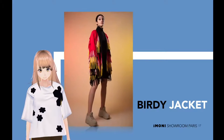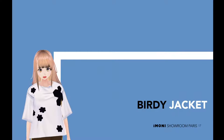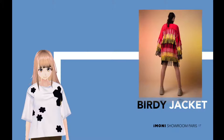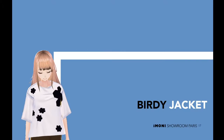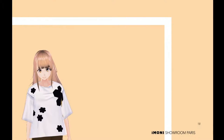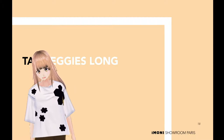Birdie jacket. Style and comfort must go hand in hand — there is nothing abstract about this concept. This multicolored birdie jacket, quilted and abstractly printed, will keep you comfortable when the temperature drops. The style suits you.